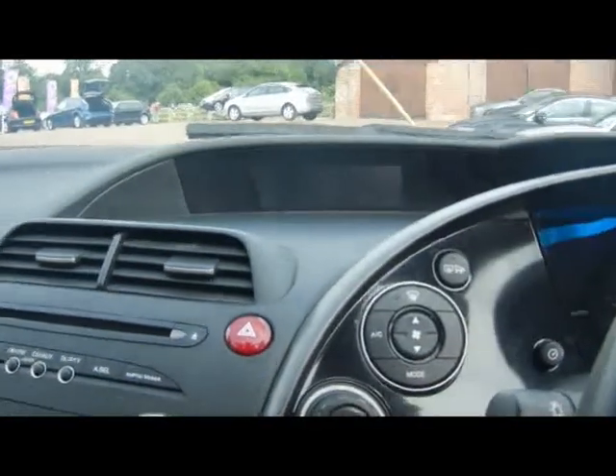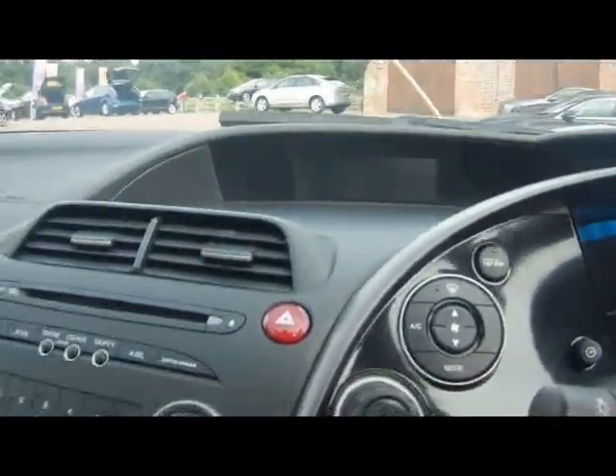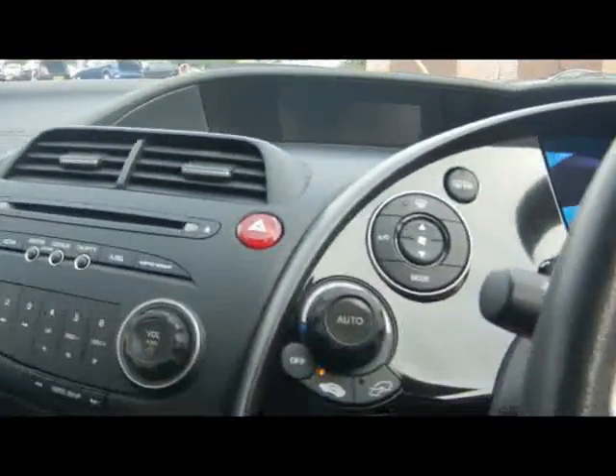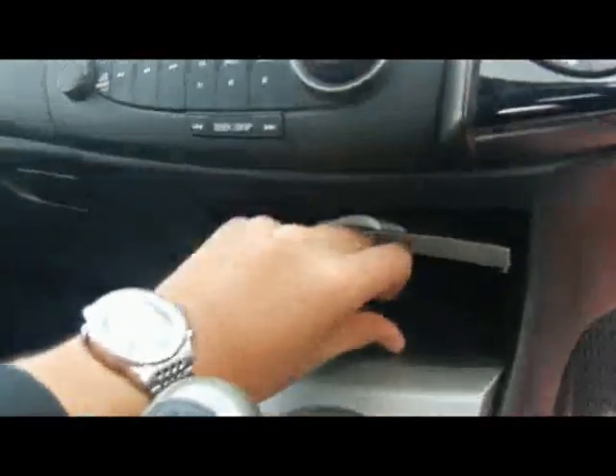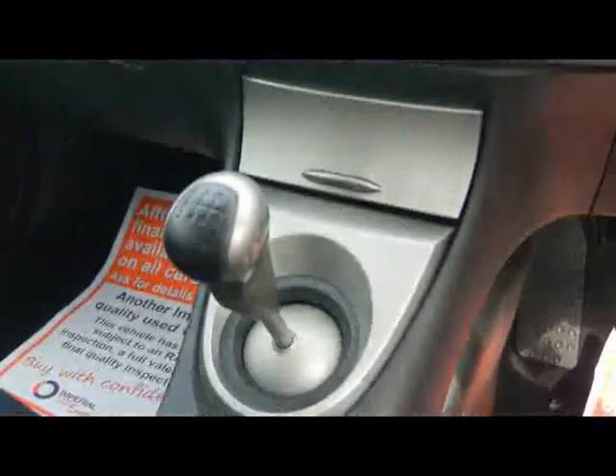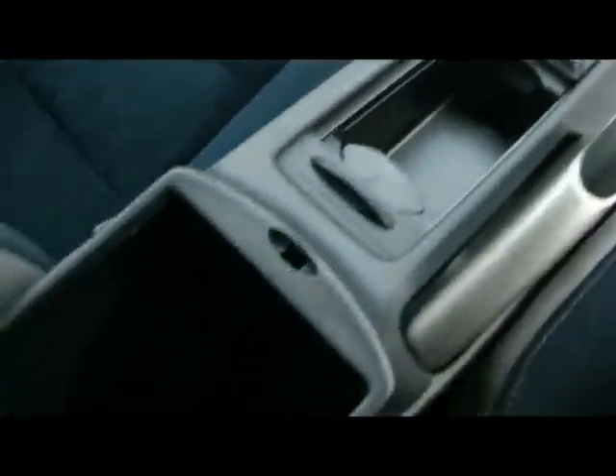Let's hop into the front. We've got a multifunction steering wheel, digital speedo at the top, digital climate control, and a radio and CD player with an iPod lead that just comes out of there — works really well. There are also various cup holders and storage compartments in the centre console.